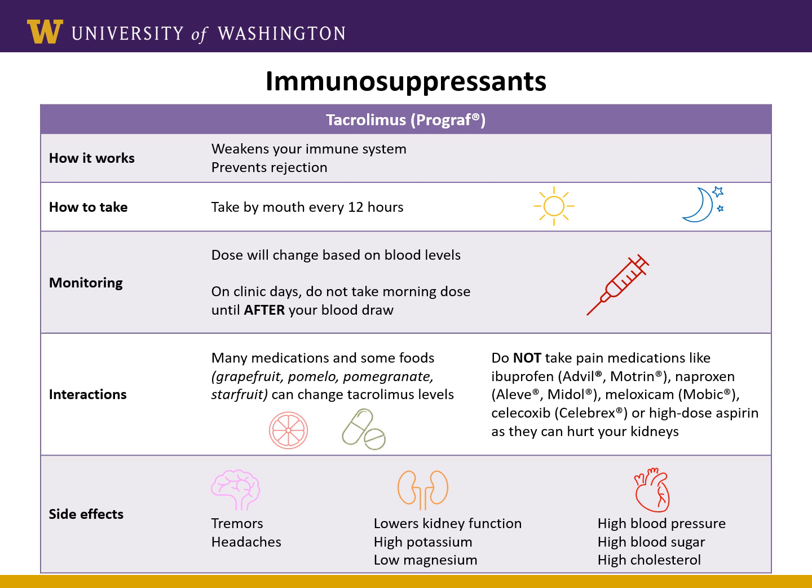Some side effects you may feel are headache and shakiness or tremor. The tremors are common but usually get better or go away over time. If either of these side effects are too bothersome, please let us know and we will work with you to help reduce them. Some of the other common side effects that you may not feel include high blood pressure, high blood sugar, or high cholesterol. We will monitor for these effects long term and treat them if they come up.